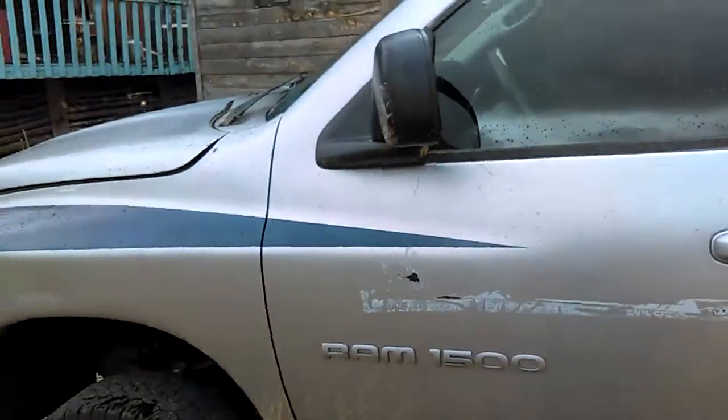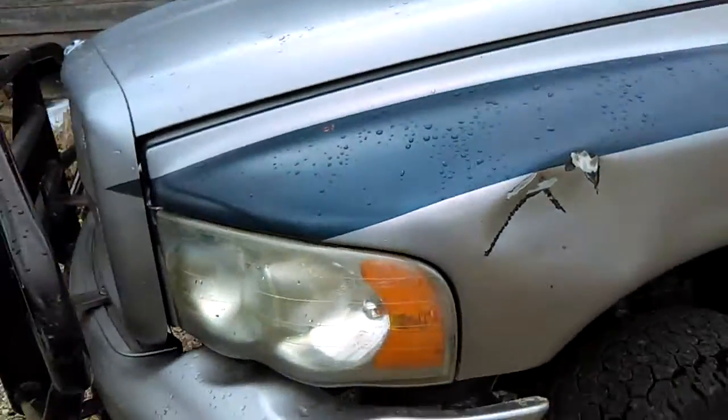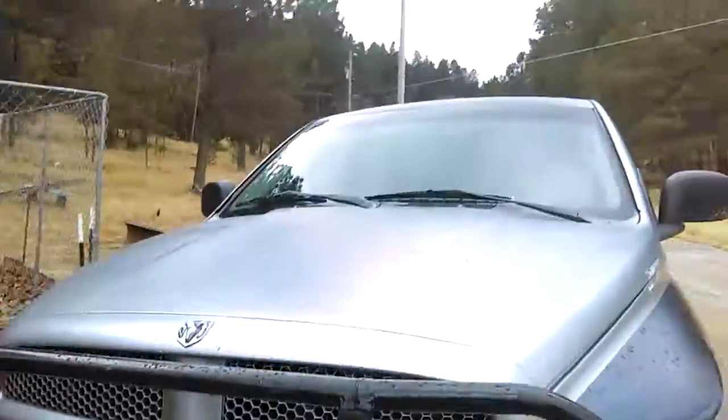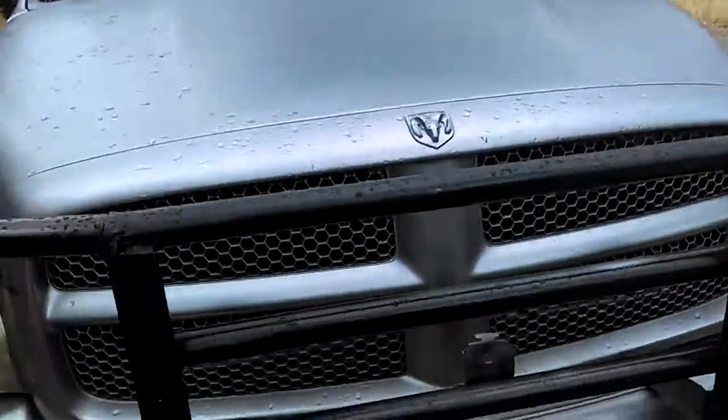This is a 2005 Dodge Ram 1500 with a 4.7L Magnum. This is a really good truck, I love it. Just got this thing yesterday.